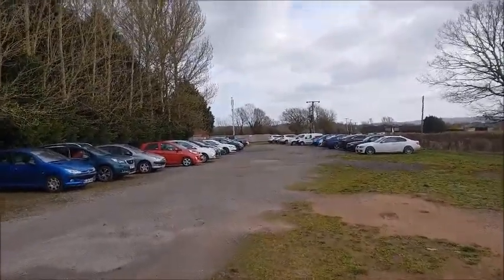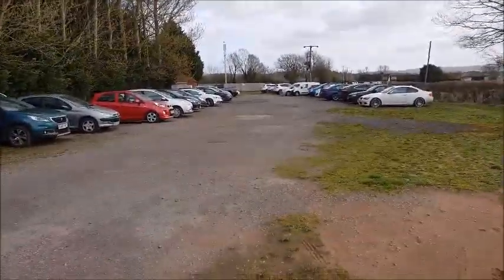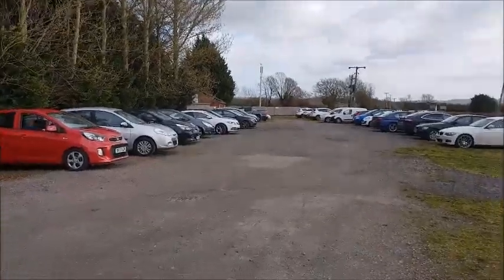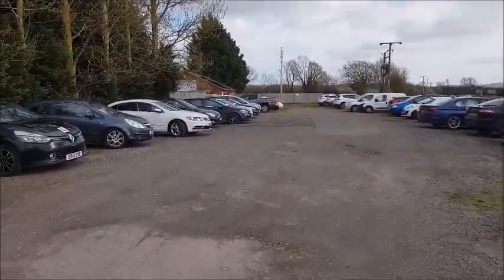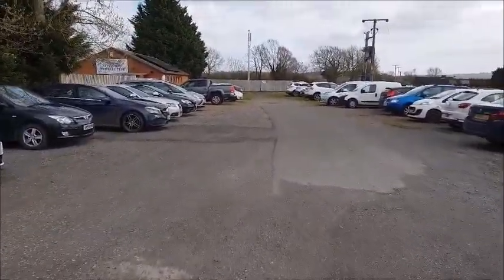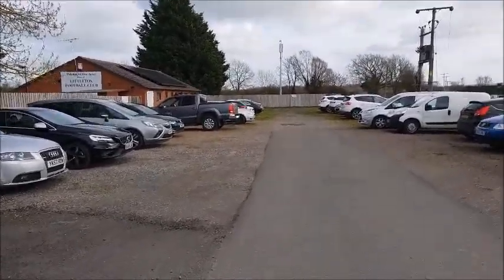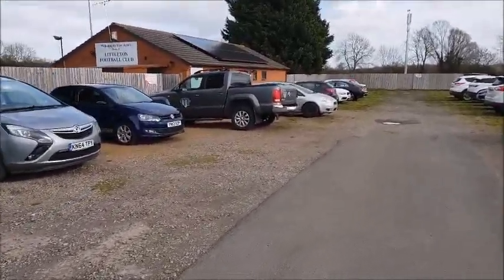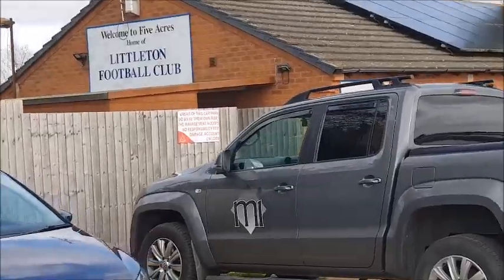Here at Five Acres in beautiful Worcestershire surroundings at Littleton FC. Today it's Littleton playing Atherston Town in the 10th tier of English football in the Midland Football League Division 1. Littleton is made up of three little villages - North Littleton, Middle Littleton and South Littleton. North and Middle have a population of around 900 people, it's a very small place, and South Littleton is a little bit larger with about 1,900 people. It's a lovely little ground in beautiful surroundings.